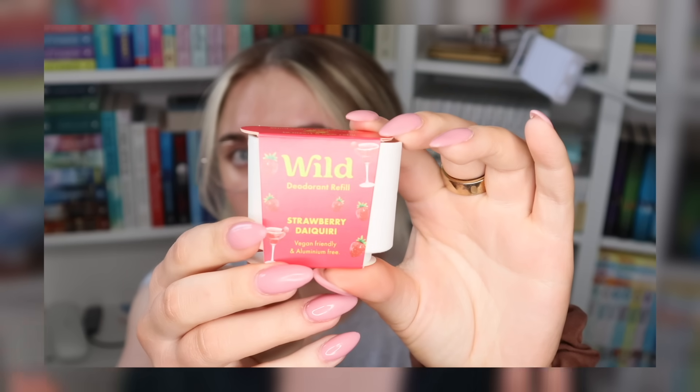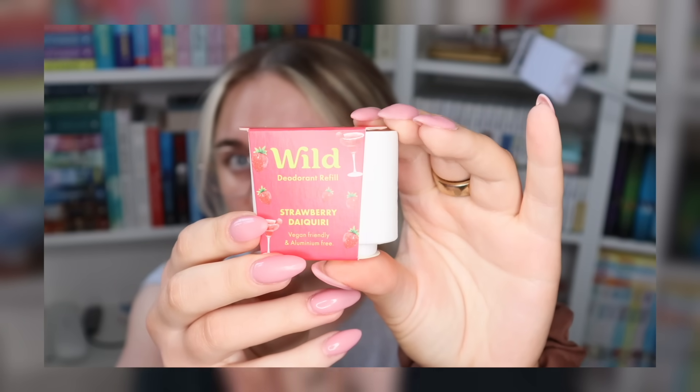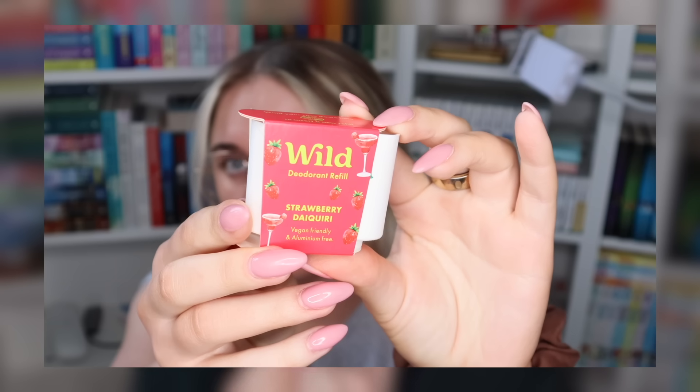Today's video is actually very kindly sponsored by Wild, who make my favourite deodorant of all time. I've turned family and friends onto this deodorant and none of us are looking back ever. The best part about Wild is they constantly come out with new scents, then they'll send me an email and I get to try out a new scent and show it to you guys. I've loved every single one, but this one — I know I say this every time — I actually genuinely think this one is my absolute favourite.